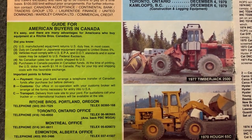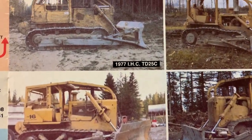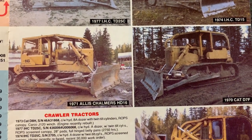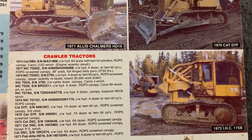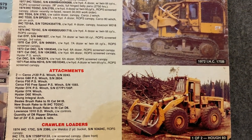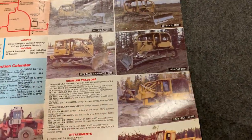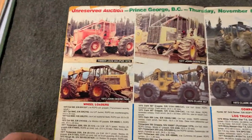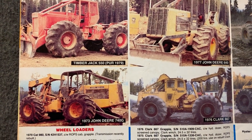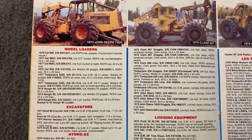Timberjack. I actually had one of these work about two properties over here when I moved here in the early 90s. I did a little logging job on the next dead end street over and had one with a grapple on the front. Even then, that was a rare sight.